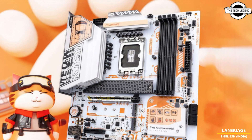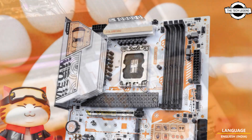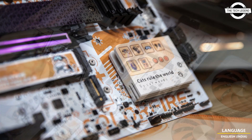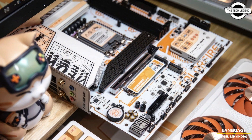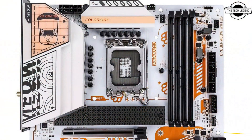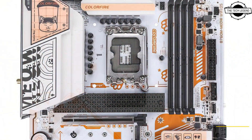Hello friends, welcome to the Tech Listen channel. Today we will talk about the Colorfire B760M Meow motherboard. Colorfire launched this motherboard on the LGA 1700 platform.